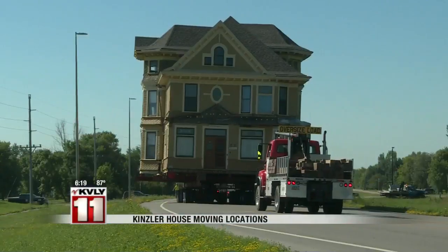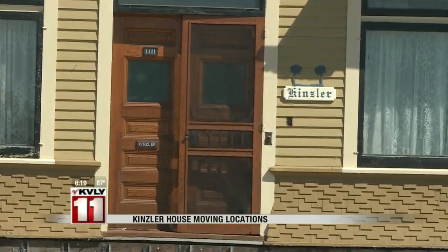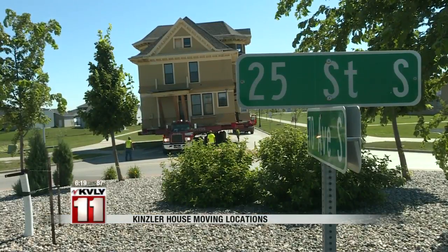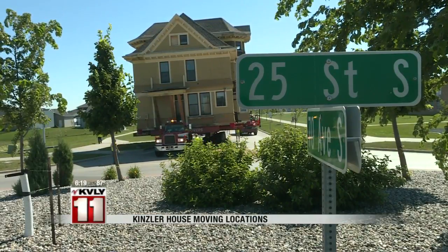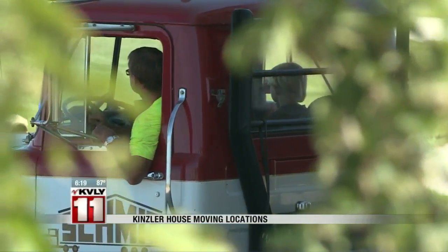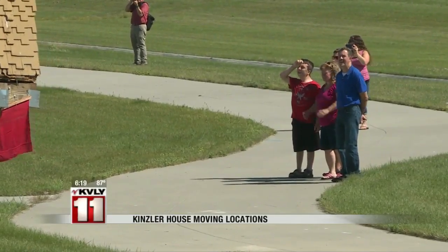A three-story, 120-year-old house was moved today. The Kinsler House was relocated to a spot on 64th Avenue. Crews started the actual move at nine this morning at 42nd Avenue South just off University. It took about two and a half hours to get the job done. The house, as you can see, is huge — three stories standing more than 45 feet, and it weighs in the neighborhood of 130 tons. The house had to be maneuvered between some light poles and worked its way through two roundabouts.